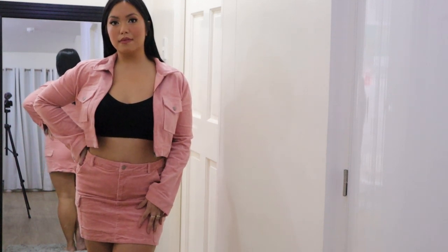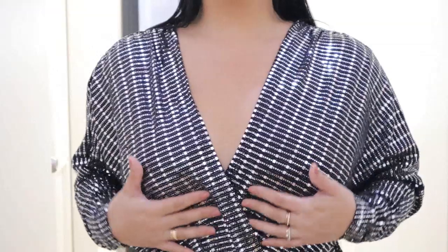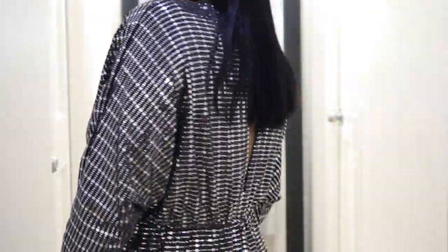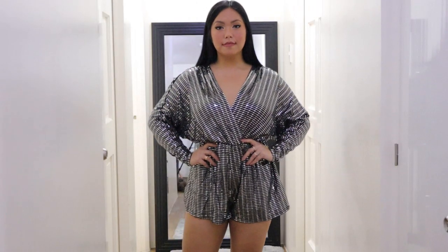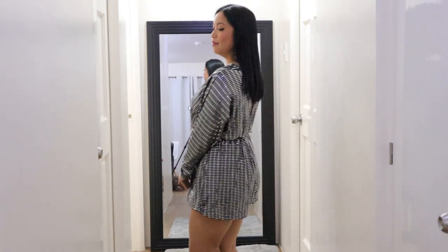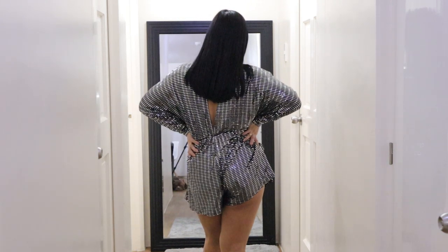The next one is really perfect for the upcoming holidays — it has a New Year's Eve-ish feel. This is called the Catch-a-Glimmer Metallic Romper in Silver. It's $54.99 and I really love how festive it looks. I also love the back detail because there's a slit that goes all the way down to your waist area.